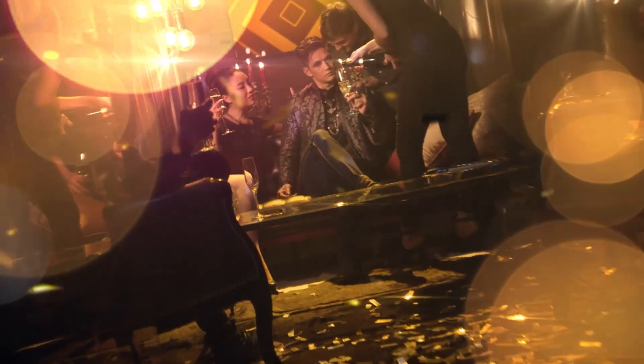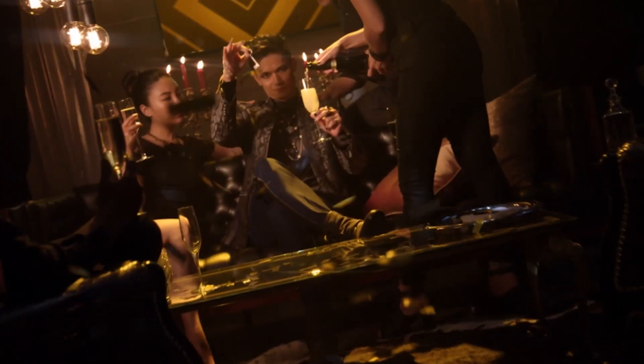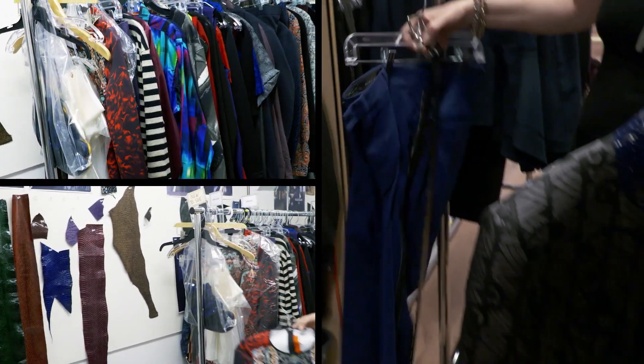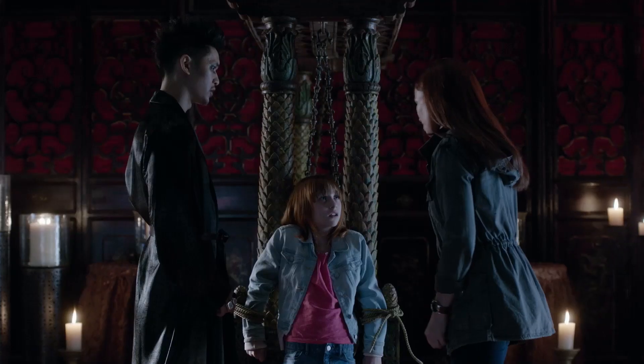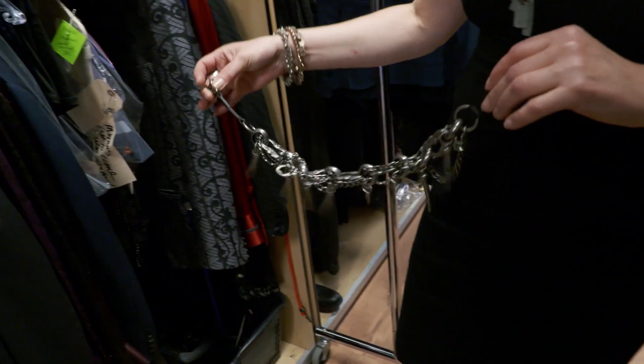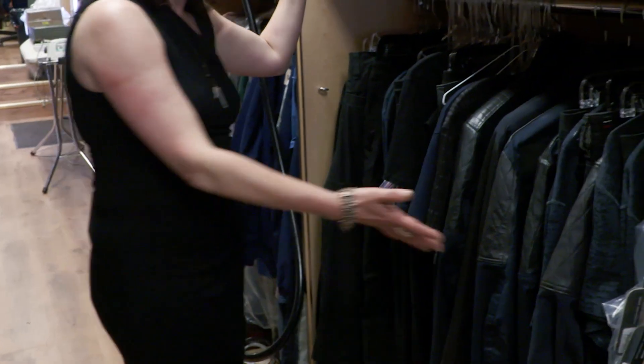Now I'm going to take you into the world of Magnus Bane. We like to have a lot of fun with color and play, and Harry is a huge inspiration to his character. Who would ever wear this? But Harry — we added this to a pant, and there you have, voila.